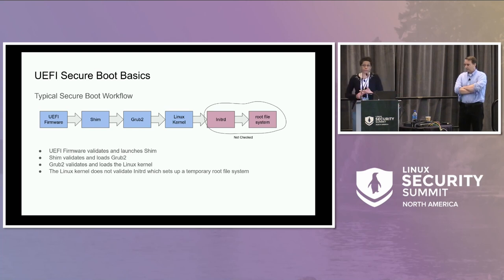In a typical secure boot workflow, the UEFI firmware loads and validates the SHIM using the key in its UEFI DB. The SHIM loads and verifies the second-stage bootloader, usually Grub2. Grub2, using the SHIM protocol, validates and loads the Linux kernel. At this point, boot services exit and control is given to the kernel. The kernel uses the initRD to set up a temporary root filesystem, but none of that is protected.